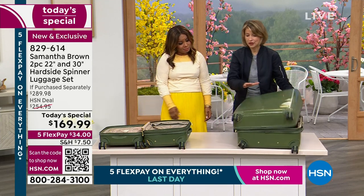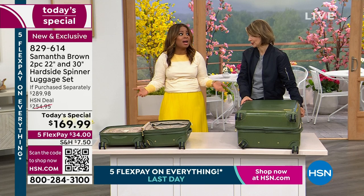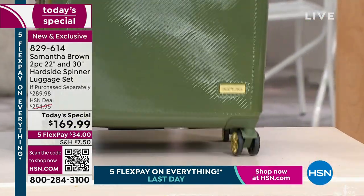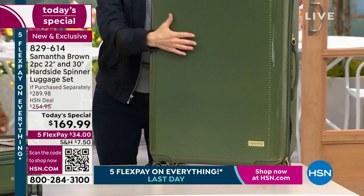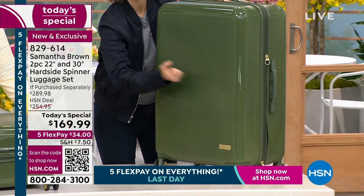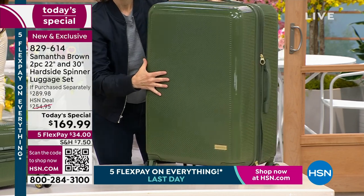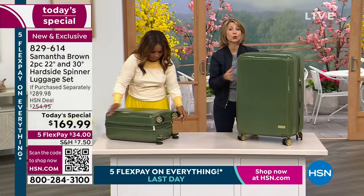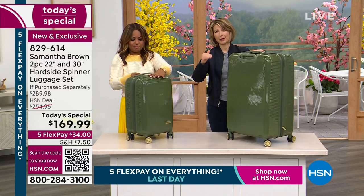You brought up a great point — the weight. This 30-inch bag is only 10 pounds. Let's talk about the material because that's really important. It's made with an ABS polycarbonate mix — the same material used to make helmets for children's and athletes' heads. It's all about impact resistance. So you've got this incredibly strong, durable bag that is also lightweight.